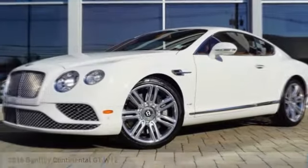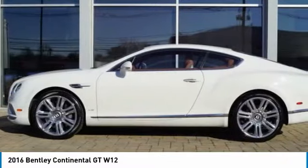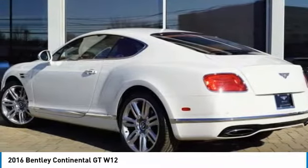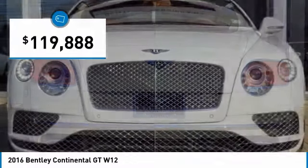Looking for the right vehicle? Check out the 2016 Continental GT. The Continental GT combines phenomenal power, incomparable refinement, and class-leading performance, and is priced below $120,000.